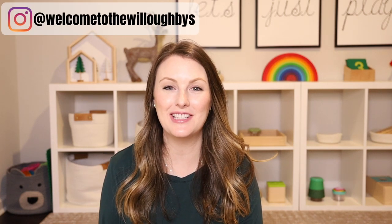Hey guys, welcome back to my channel or welcome if you are new. My name is Tara and I am a mom of two boys, Lincoln who is three and Lucas who is 14 months.